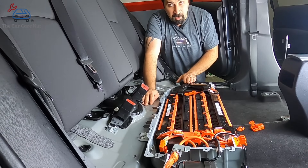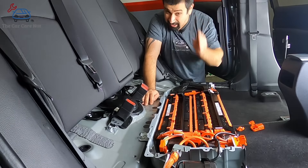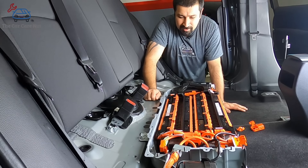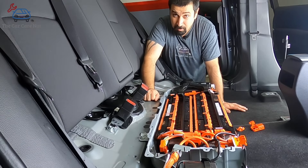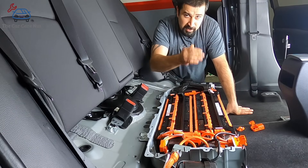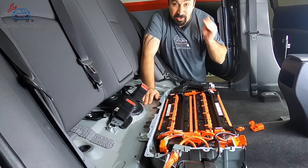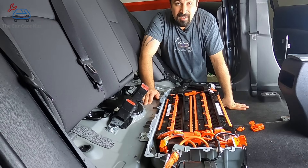So that's the basic function of the battery — simple but complicated. Now one more thing I mention in every hybrid video: the cooling fan. We always talk about the filter and how important it is to clean it — it's like the lifeblood of this battery.